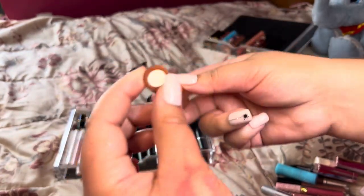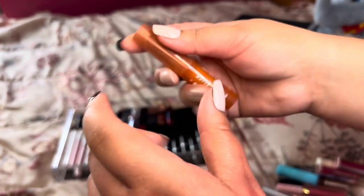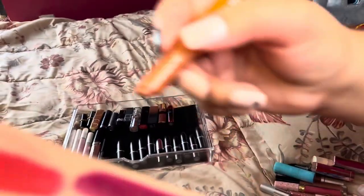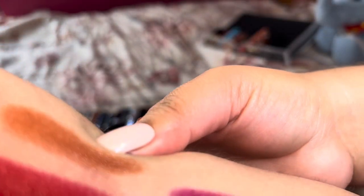Next is this E.L.F. Sheer Lipstick in the shade Golden Pear — Hannah Louise Poston put me on to this color. It's a beautiful color, I love wearing it in the fall or all year round. It builds up to a beautiful brownie pumpkin-like color. Absolutely adore it, keeping.